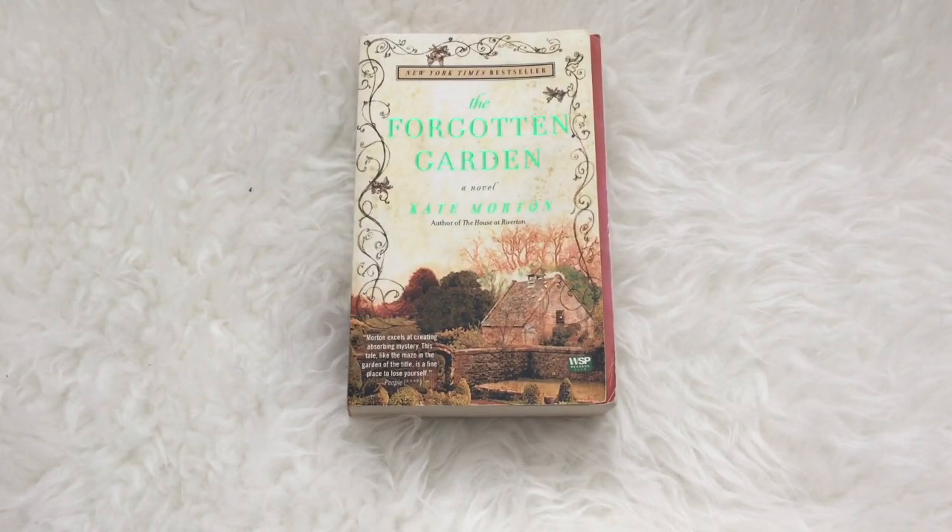Next up I've got The Forgotten Garden by Kate Morton. Now this is on my spring TBR — I really want to read this. I always like to read Kate Morton every year in the spring and this is one that I haven't gotten to yet. This follows a young girl in 1913. She is abandoned on a ship that's heading to Australia, and when she arrives in Australia the dock master and his wife take her in and raise her as their own.